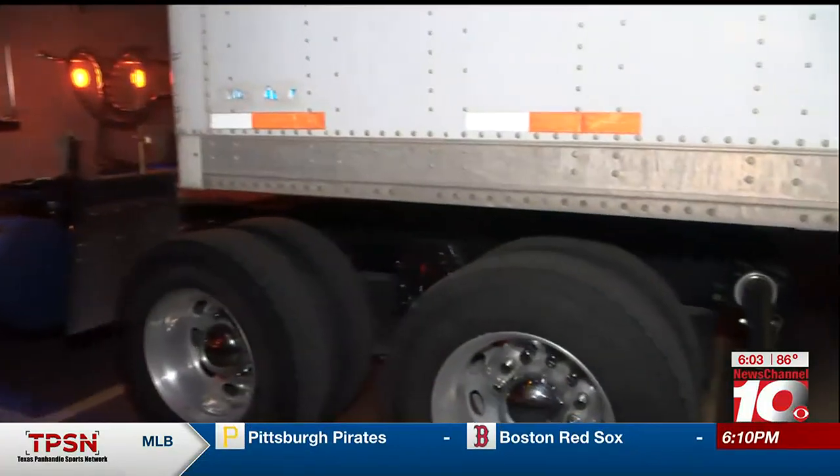Early morning start here at Starlight Ranch — 6 a.m., heading out to Denver City. We've got three trailers here, all loaded with tires, and we're on our way.